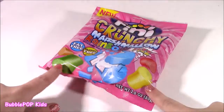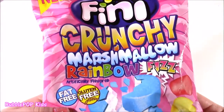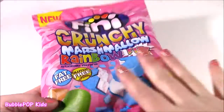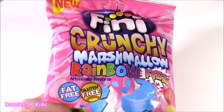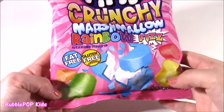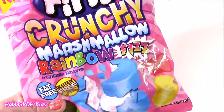First sweet treat on the testing table. These are amazing. They are called Finny Crunchy Marshmallow Rainbow Fizz. So much stuff going on with these. I have tried the Finny Marshmallow Diablo — those were kind of spicy, jalapeño flavored marshmallows. But these look so cool. All of these bright colors. And I guess they're fizzy candies.